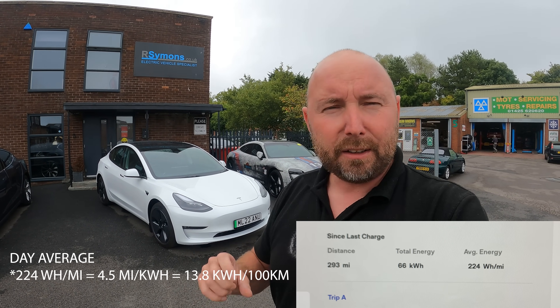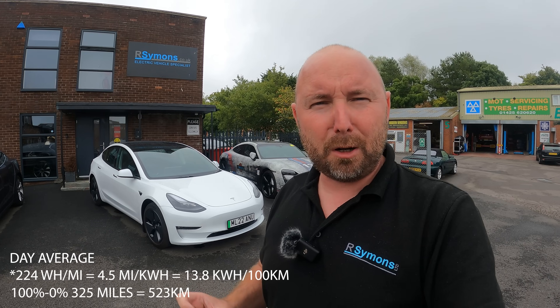Efficient as well — 244 watt-hours per mile, used 66 kilowatt-hours — that's four and a half miles per kilowatt-hour. If I went from 100% to 0%, that would have been 325 miles of range, which is pretty good. There aren't that many cars in the real world that do over 300 miles quite comfortably, loaded up, driving at speed limits. I'm impressed. Push comes to shove, I'm sure I could make this car do over 350 miles, and even further if we really tried to hypermile a little bit.